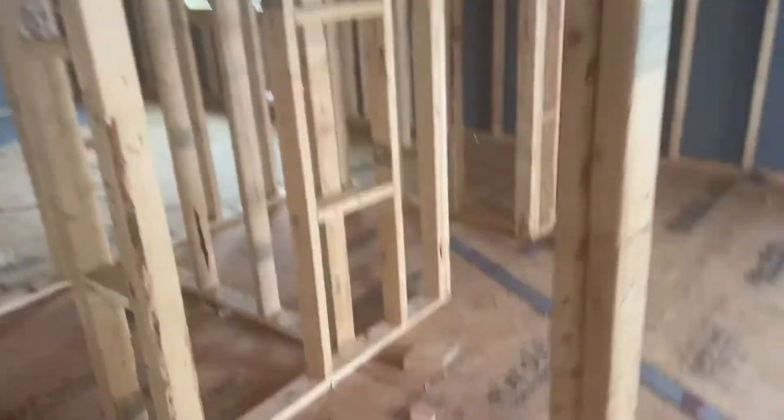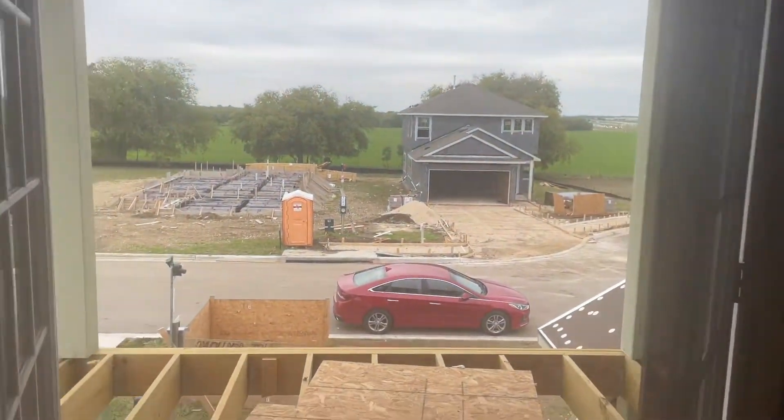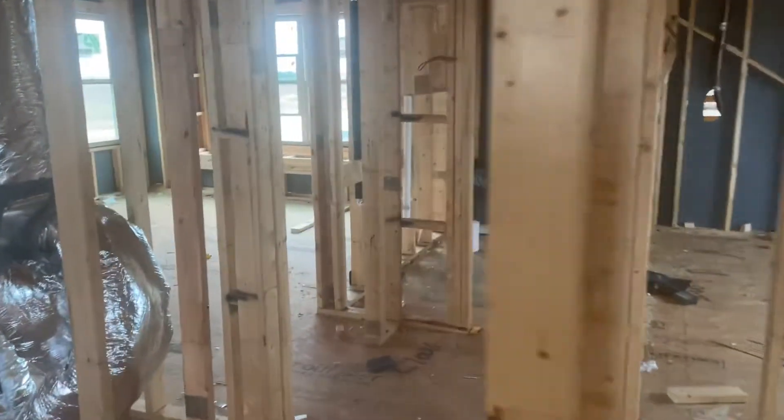Walk through — you've got the front bedroom, or maybe this is going to be your office with double doors. Porch, or balcony. As you come through here...